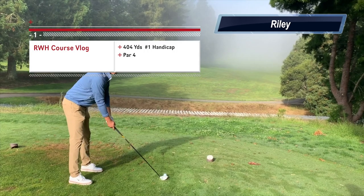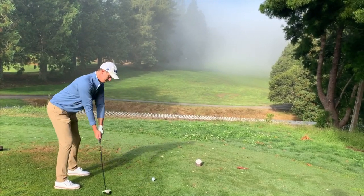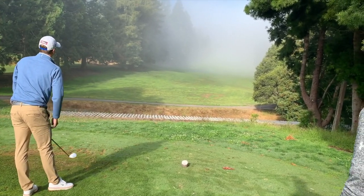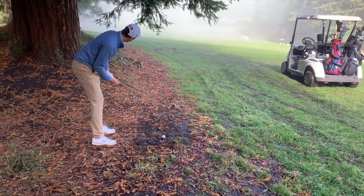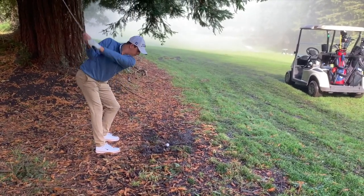Starting things off, we have an absolute beast. The first hole here at Tilden is a 400-plus yard par 4 straight up the hill into that fog bank. Not just one of the hardest opening holes in the Bay Area, but one of the hardest and highest handicap holes, period.